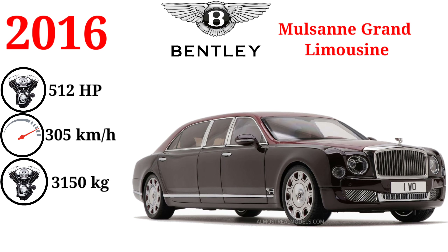The Mulsanne Grand Limousine was presented at the 2016 Geneva Motor Show. It is 1000mm longer and has 79mm of additional overhead room compared to the standard model.